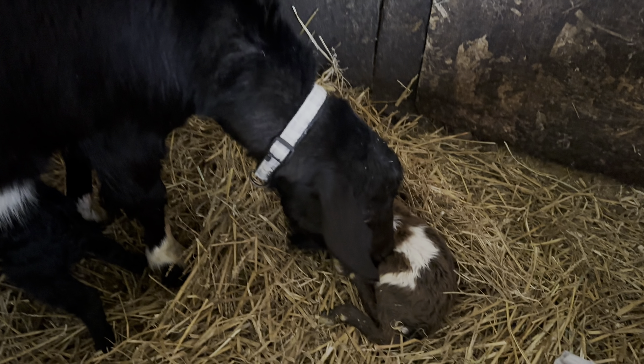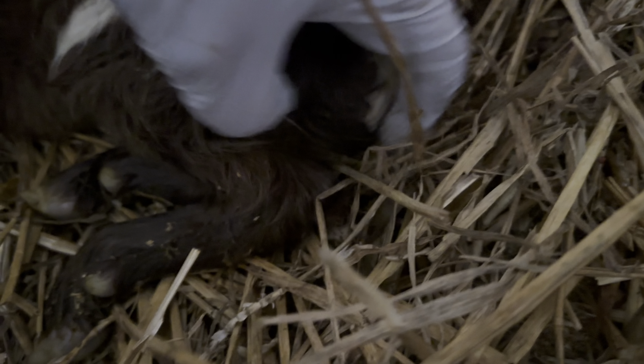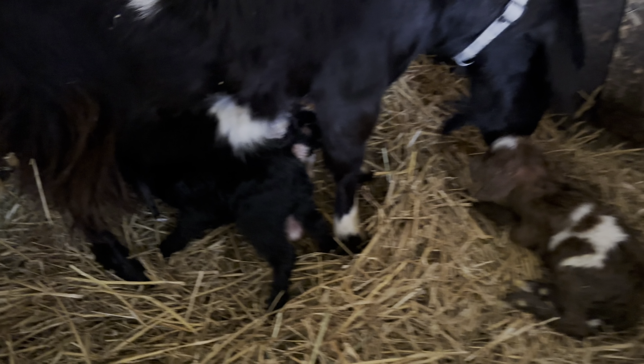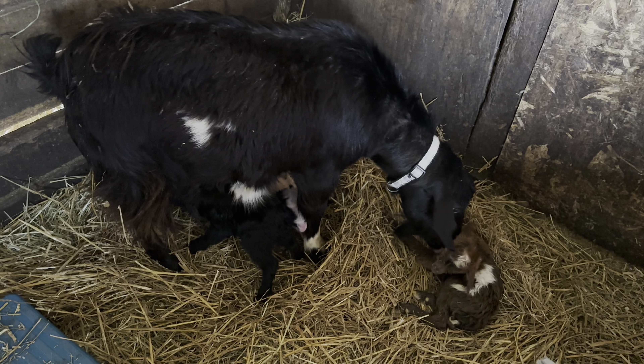She had three kids. Little brown one — let me see what she had. I can't tell. Alright, brown one's a girl, two black ones are boys. Good job mama, good job mama — three kids.